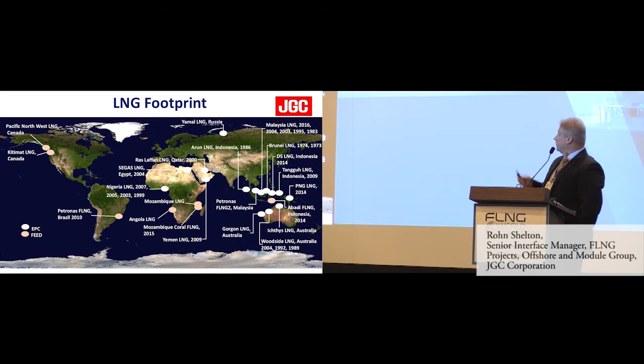A little bit of history about JGC. As you can see, we have quite a history in LNG and recently in FLNG. Back in 1973 we were involved in LNG projects, so that means we have a very good idea about LNG projects. For the last 15 to 20 years we have been focusing on moving into FPSO and FLNG.